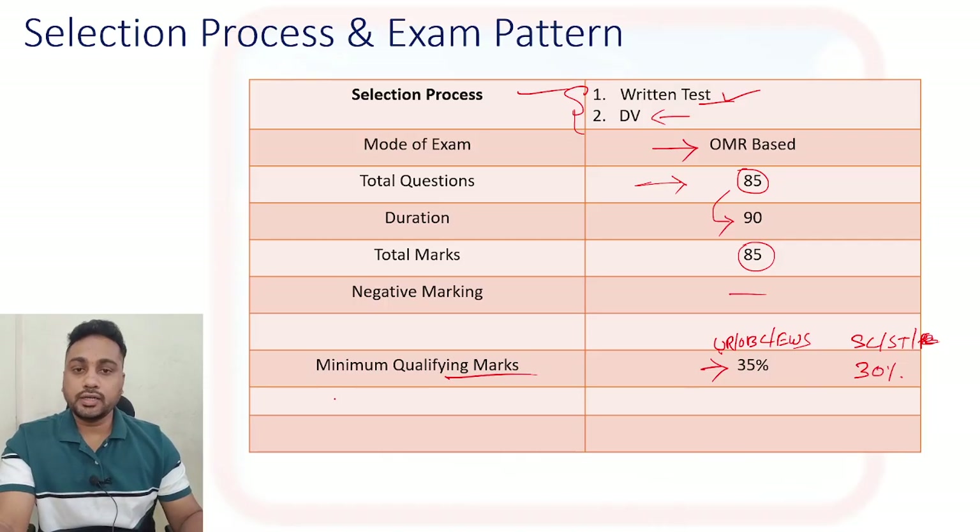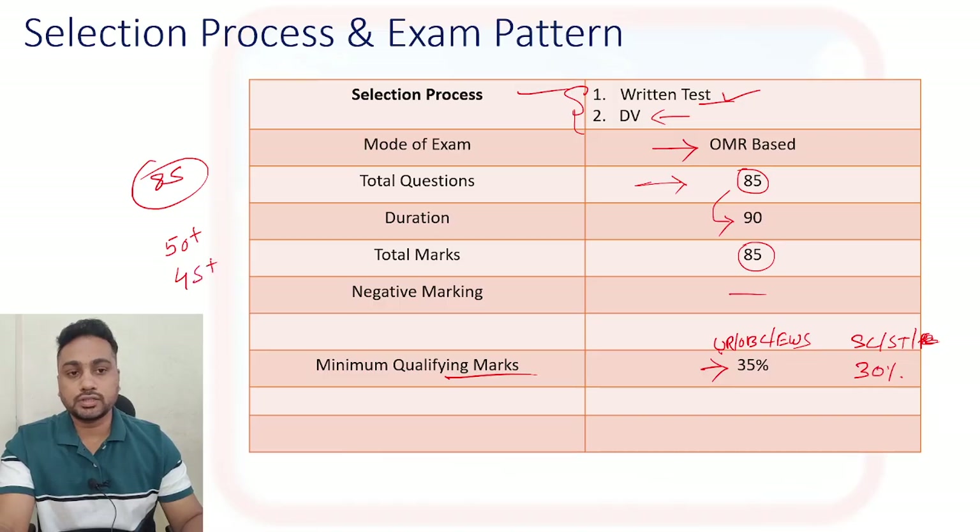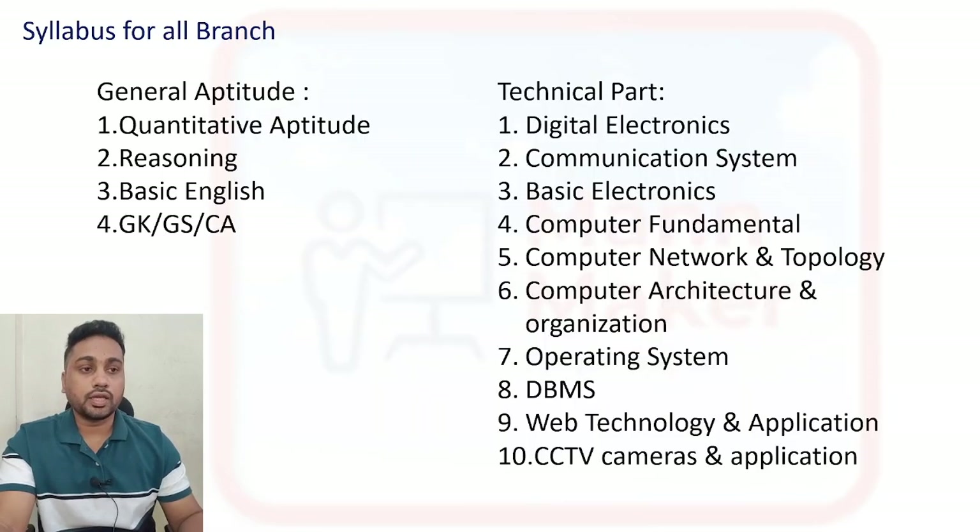The qualifying cutoff is different from the selection cutoff. The cutoff will go a little higher. Out of 85 marks, at least if you are getting 50 plus - or you can say 45 plus - that is a competitive score. If you are getting 45 and above then it will be good for you, so try to get 45 and above.